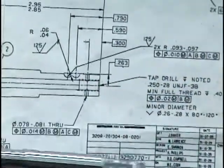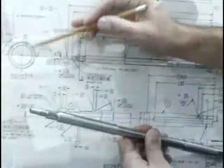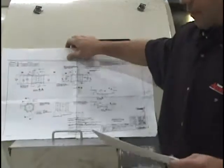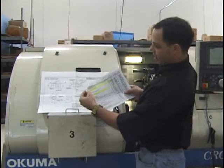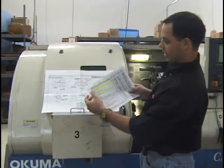Our engineering department studies the print, which is furnished by our customer. We take this print and decipher all the data off this print to build an MOT. This here is how we make the part. We refine this over and over again after each job run to make sure we get better and better at making the parts for our customer. Our engineering department then issues operations for each part of this job, starting from ordering material, sawing, and then going through all the different processes that this part goes through.